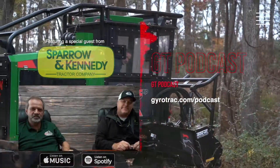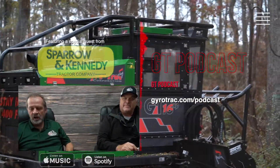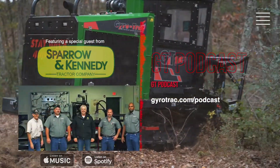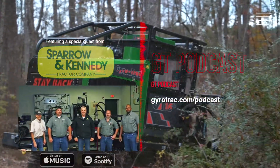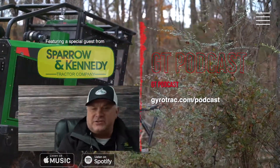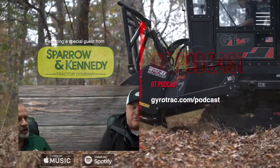Hey, good afternoon guys. This is Daniel again. We are with Todd Chastain, and Todd was the first guy who did push to try this new line. I'm Todd Chastain with Sparrow & Kennedy Track, a local John Deere dealer here in Moncks Corner, South Carolina.